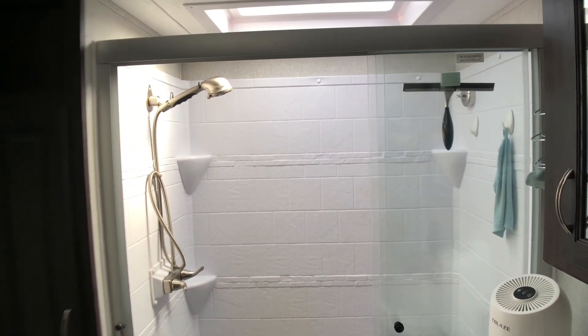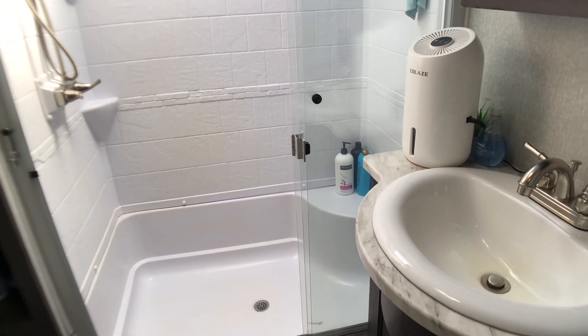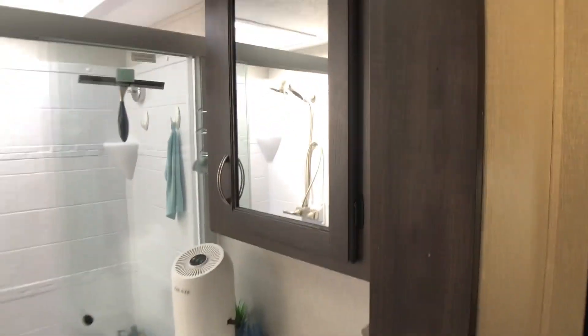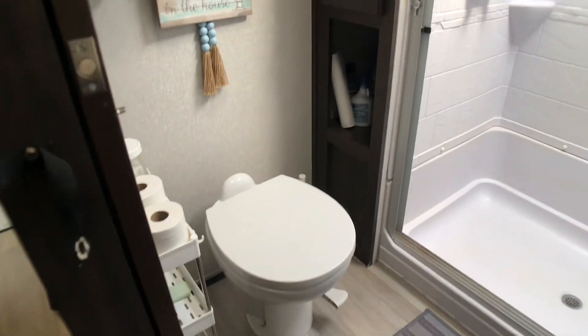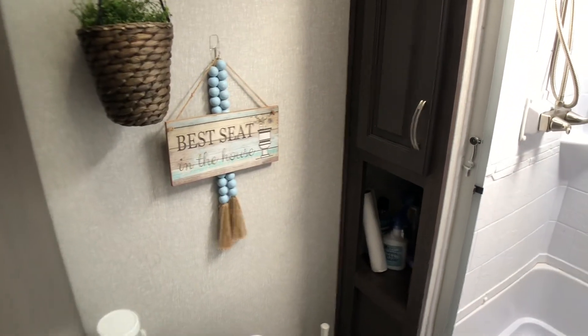Moving on, we come to the bathroom, which is spacious — one of the largest shower units in the industry. It has a seat in there; you can sit and stretch your legs out, and ladies can shave their legs off that seat. It has an attractive sink space below, a medicine cabinet above, and space for towels and bathroom accessories. It also comes with a nice porcelain toilet — plenty of leg room. As my wife said, it's the best seat in the house.